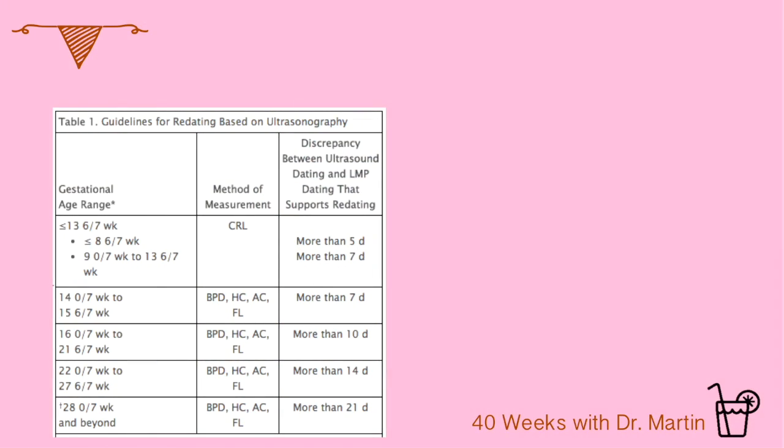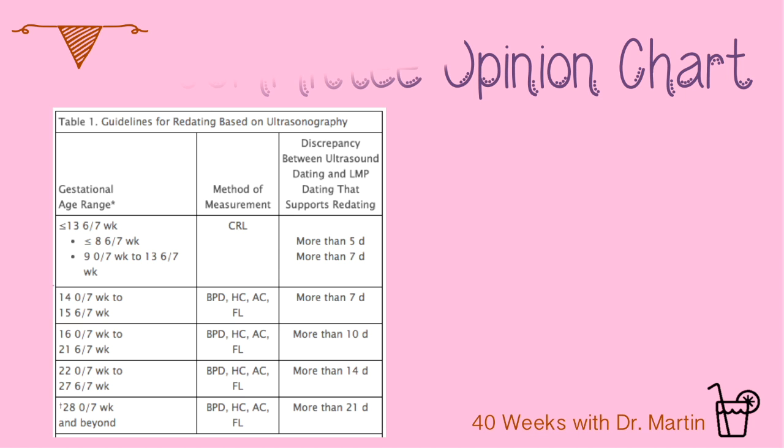To choose the best due date, take the two dates and count how many days apart they are. The first row covers the first trimester — less than or equal to 13 weeks and six days. When you are less than nine weeks pregnant, if the dates are less than or equal to five days apart, use your last menstrual period date. If the two dates are more than five days apart, then use the ultrasound date.